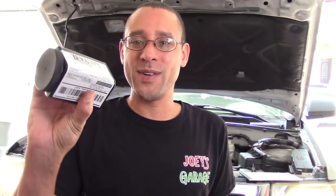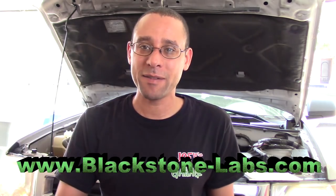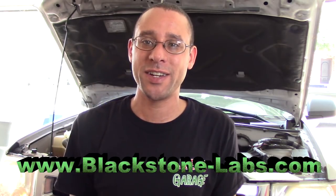There we go — it is that simple. It already has a tracking label right on it, going to the labs. Blackstone oil analysis, awesome company — thank you very much for testing my oil. If you have time, go to their website; I'll put the link down below and they'll be able to test your oil and tell you how your engine is doing.